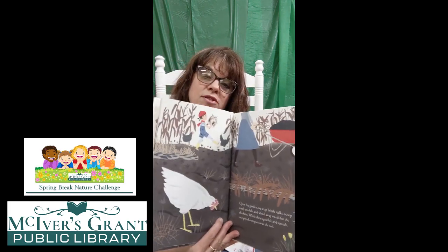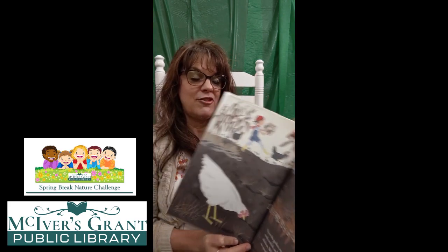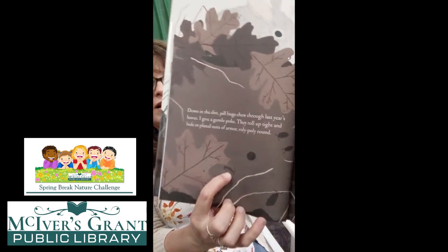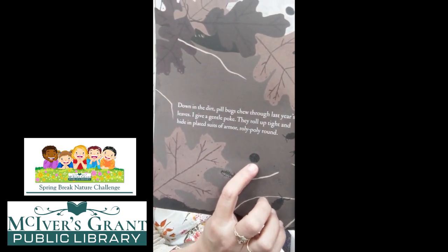Up in the garden, we snap brittle stalks, scoop rusty armfuls, and wheel away weeds for the chickens. While they squabble and scratch, we spread compost over the soil. Getting the garden ready and taking care of the chickens. Down in the dirt, pill bugs chew through last year's leaves. I give a gentle poke — they roll up tight and hide in plated suits of armor. Roly-poly round. Let's see if we can find that roly-poly. There is one on its back and there is one all wound up, all armored up so you can't hurt it.